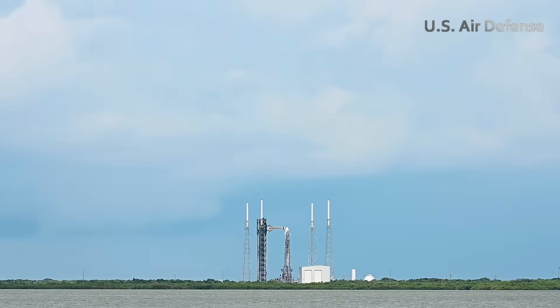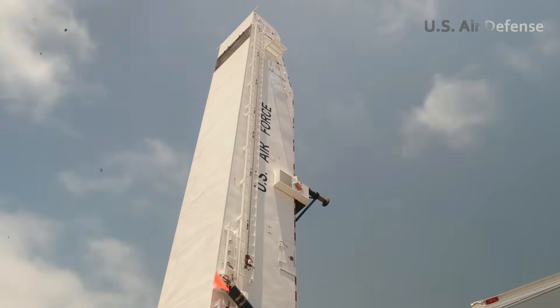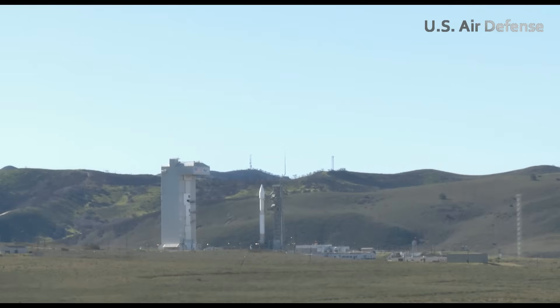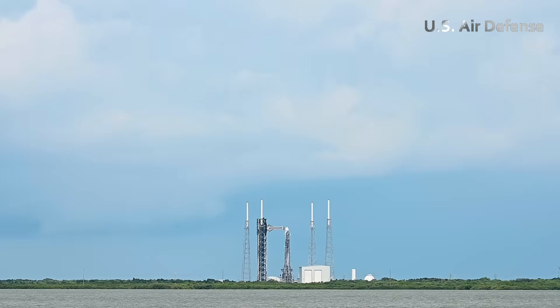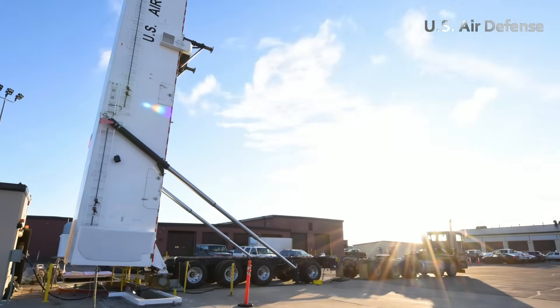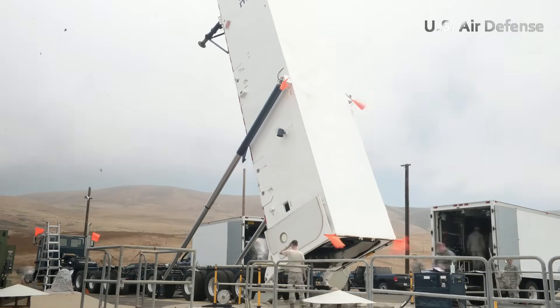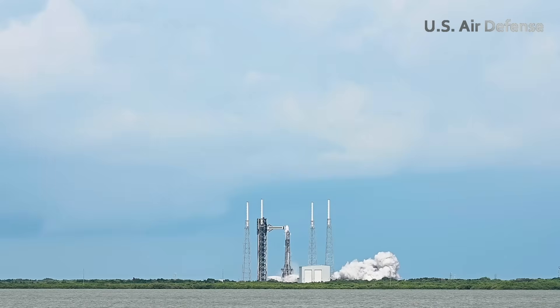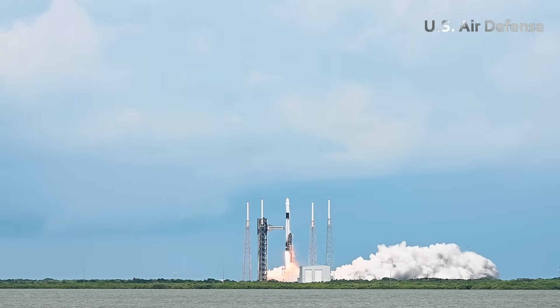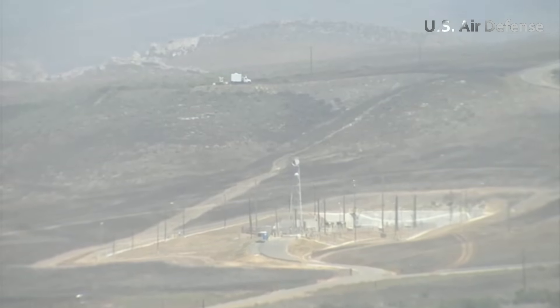As final system checks conclude and all safeguards are verified, U.S. Air Force missileers receive the secure launch authorization. Deep beneath the surface in fortified launch control centers, teams respond with practiced precision. Working in coordinated pairs, they insert launch keys in perfect unison, initiating the countdown. Above, the silo doors slide open, and a Minuteman III intercontinental ballistic missile surges upward in a controlled eruption of fire and thunder.